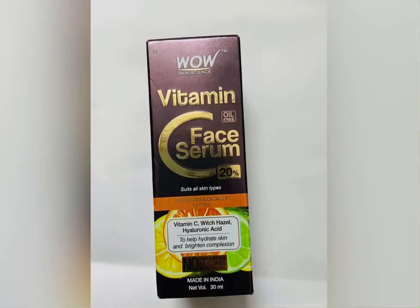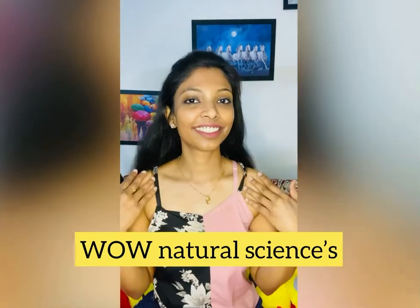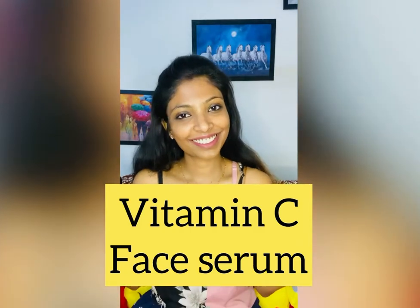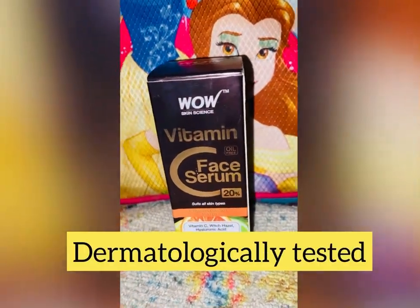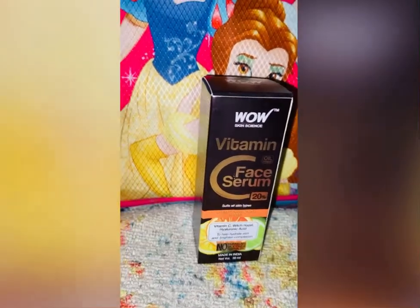Today I will tell you about getting glowing skin. This is the WOW Natural Science Vitamin C Face Serum, and believe me, this serum is amazing for daily use. I have been using it on a daily basis and it works great. It can be used for all skin types and is dermatologically tested.